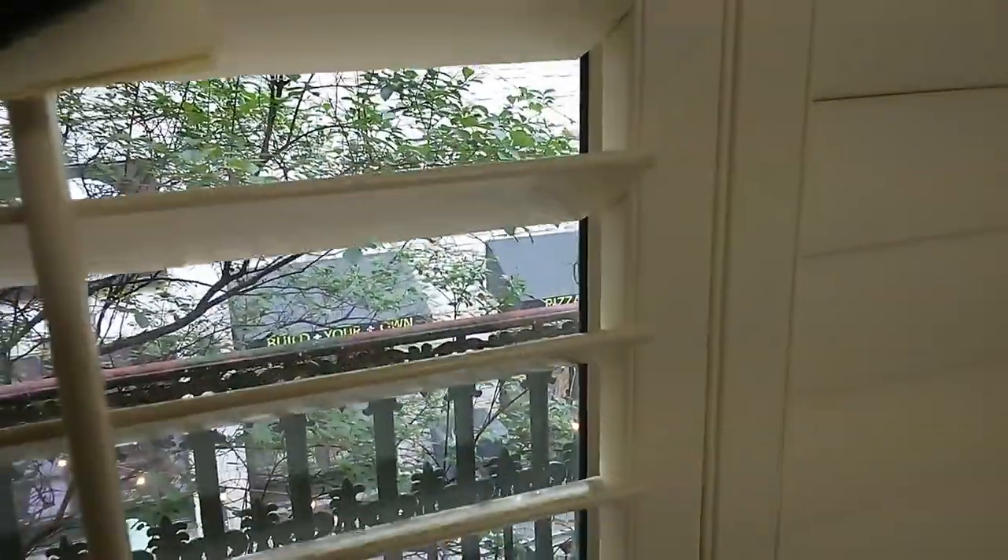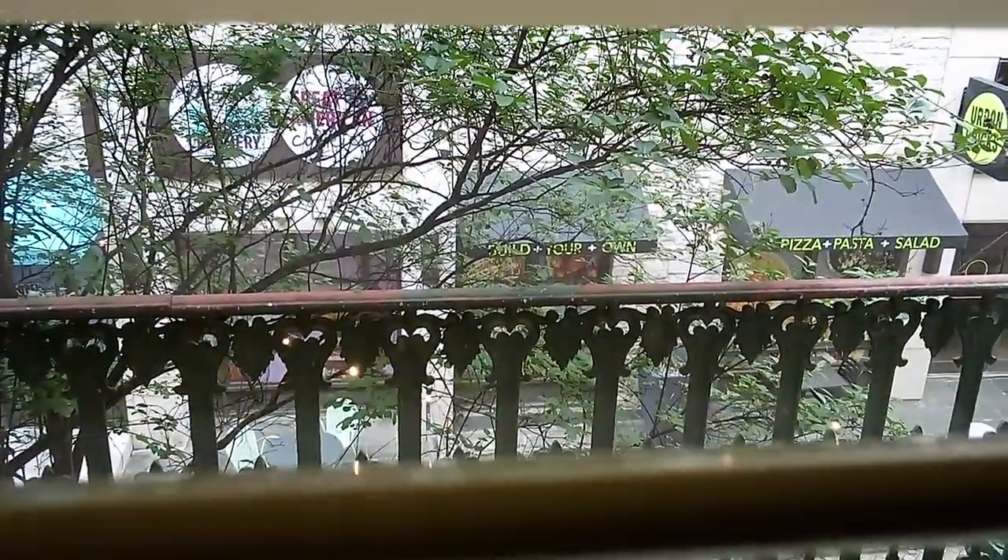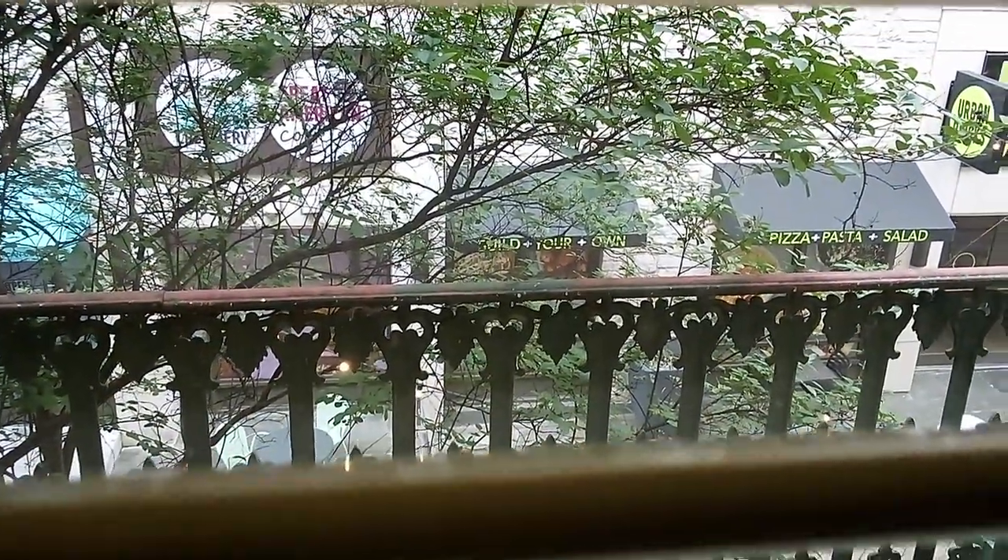Is that a window in here? It is a window. Isn't that amazing? This faces River Center Mall — or the Shops at River Center, as they changed it to recently.